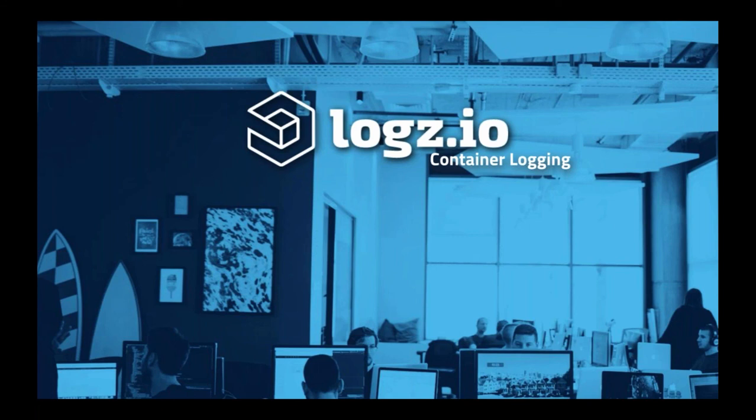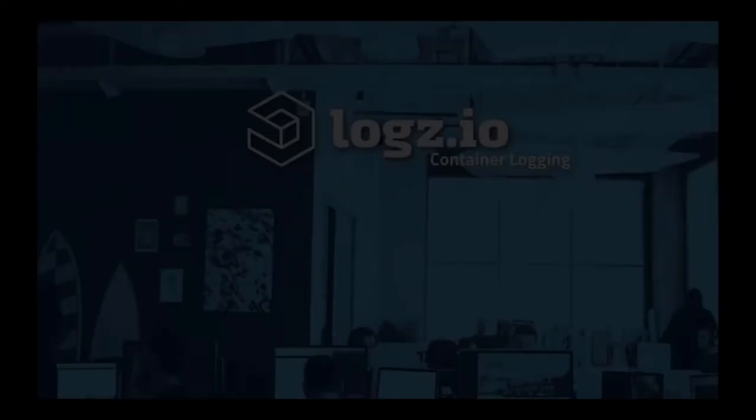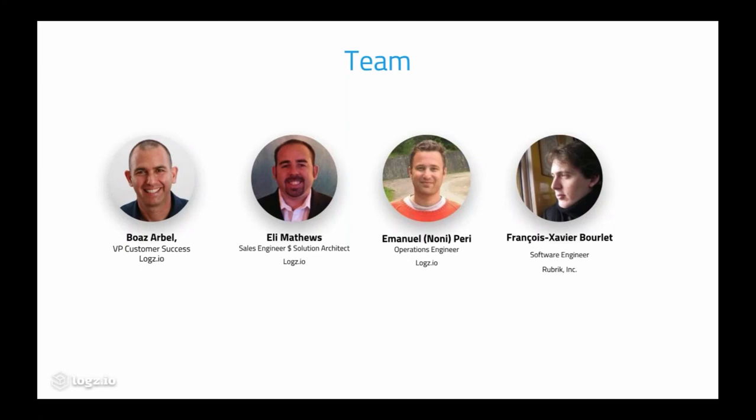Hello everybody and welcome. Thank you for joining us for today's webinar, which is the fourth edition of our monthly webinars this year. Logz.io's customer success team is always at your service and we'd like to make sure all of you receive the proper training and support you need to utilize Logz.io's platform to the fullest extent. My name is Boaz Zarbel, head of customer success at Logz.io, and with me today are two colleagues: Eli Matthews, solution architect and sales engineer, and Noni Perry, operations engineer. We also have a special guest, FX Boulet, a software engineer at Rubrik.